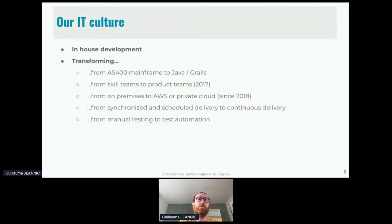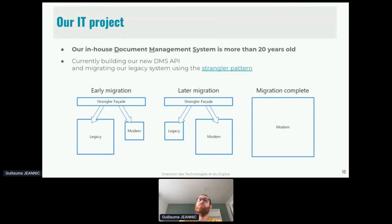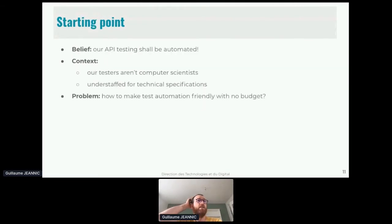We are dealing with nearly a hundred million documents received across ten different channels. We have an IT culture of in-house development and we are transforming from many perspectives: from legacy AS/400 mainframes to microservices applications, from scale teams to product teams, from on-premise to AWS or private cloud, from synchronized delivery to continuous delivery, and from manual testing to test automation.